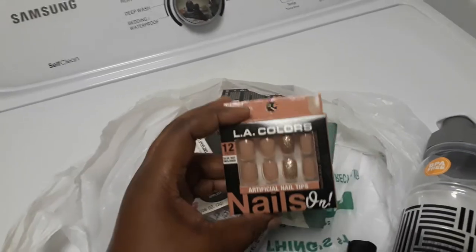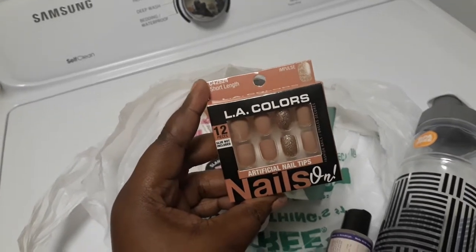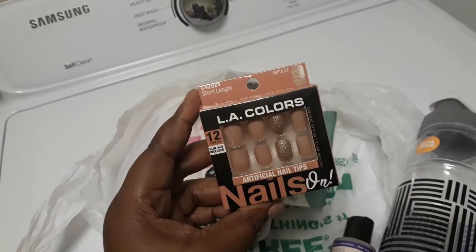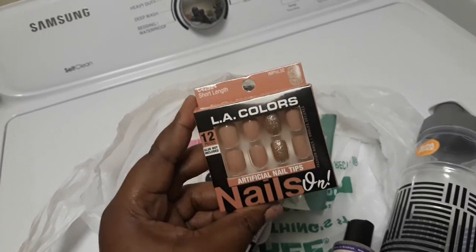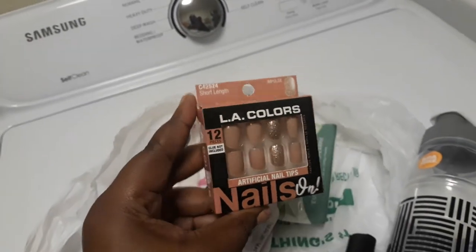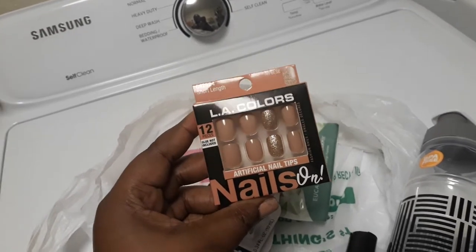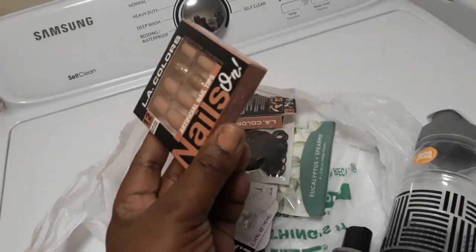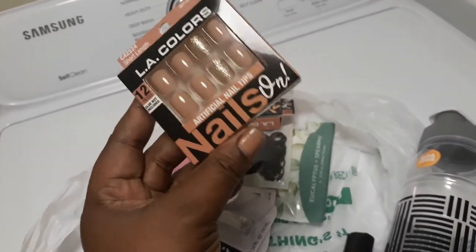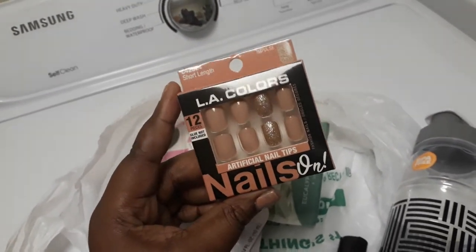I also ran across these lovely short-length nails. I got the LA Color nails — official nail tips. They come 12 in a pack, and these are the impulse ones, so they have a glittery shine on them and then a normal natural color for each of the other nails. I love a natural nail color and a natural finish on the nails, so I went ahead and got these.